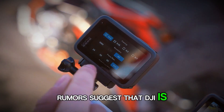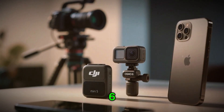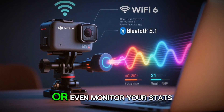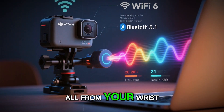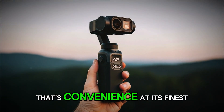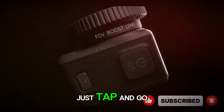Rumors suggest that DJI is working on smartwatch integration, meaning you could control your Action 6 directly from your Apple Watch or Garmin device — start recording, change modes, or even monitor your stats, all from your wrist. For travelers, vloggers, and athletes, that's convenience at its finest. No more fiddling with mounts or reaching awkwardly for buttons. Just tap and go.